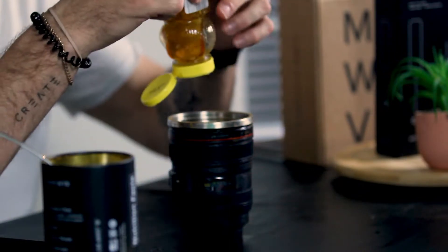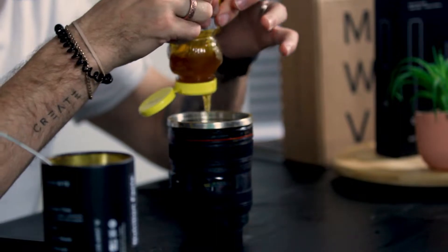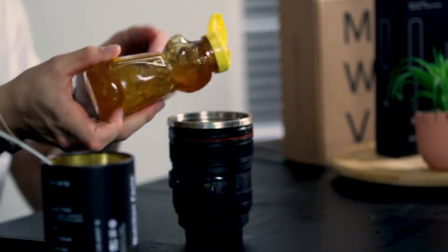I put honey in almost all my drinks, especially teas and stuff like that, but I just feel like it'll help it out a little bit. Here is the first taste test. It has a very tea-like feeling — very earthy, like a herbal tea.